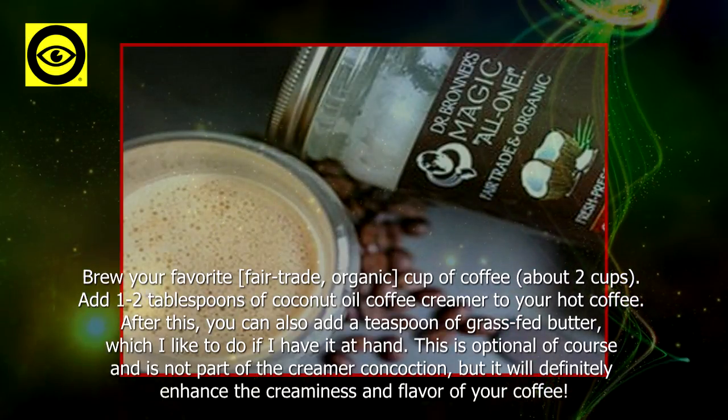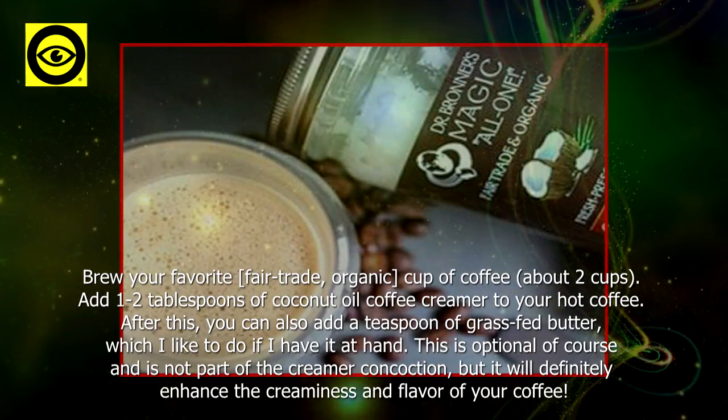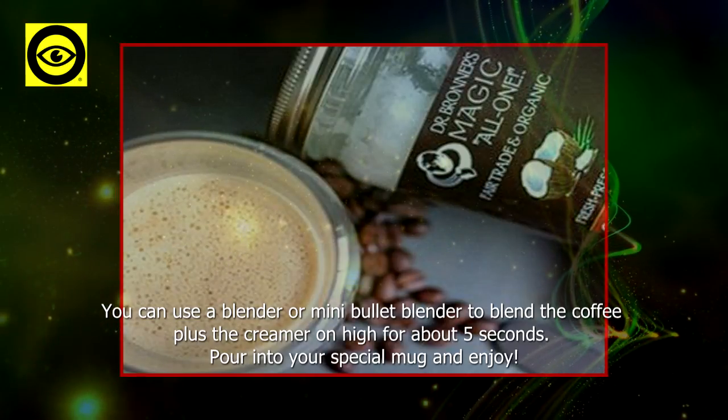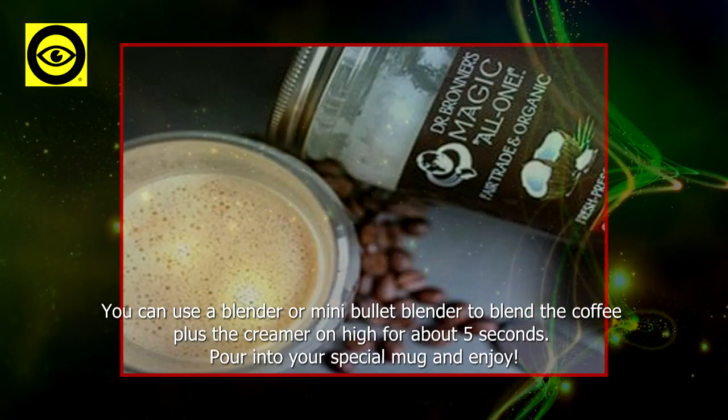Adding grass-fed butter will definitely enhance the creaminess and flavor of your coffee. Use a blender or mini bullet blender to blend the coffee plus the creamer on high for about 5 seconds. Pour into your special mug and enjoy.